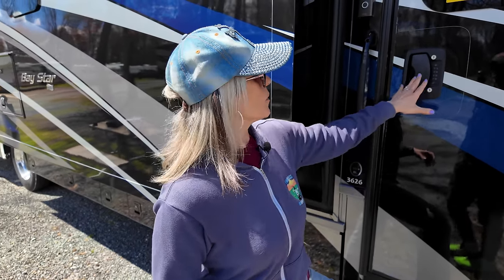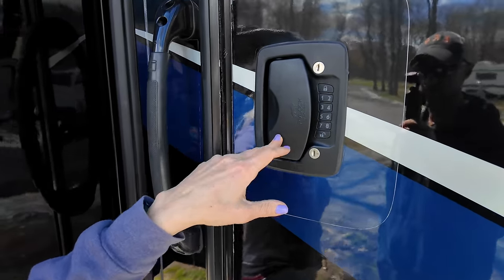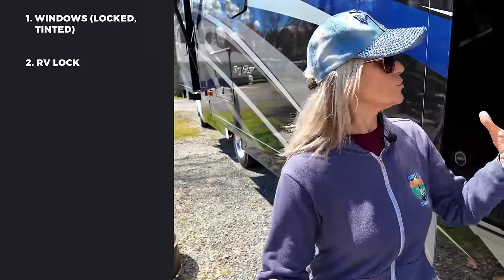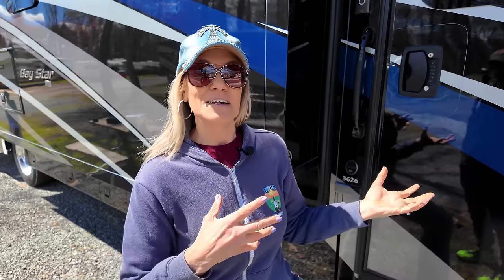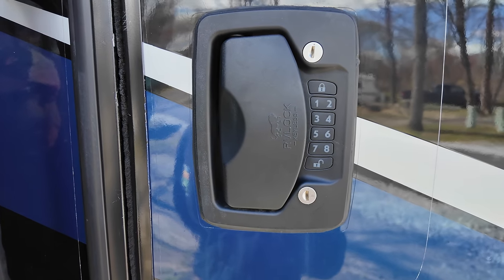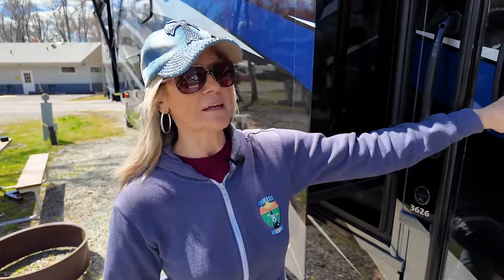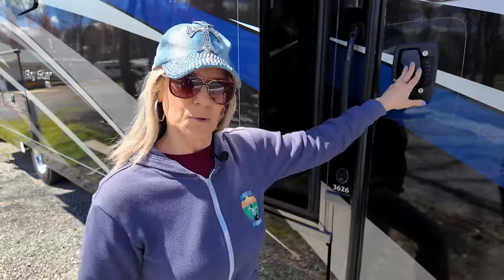The next item is our RV Lock — a keyless lock we put on within the last year. You don't have to carry keys, which also addresses the issue of leaving windows open in case you get locked out. There are no shared key concerns either; so many RVs have keys that fit many different RVs, but that's not the case here — you have your own PIN to get in and out. It's very well made and manufactured in the USA, which we love to support. It's been a godsend for us.